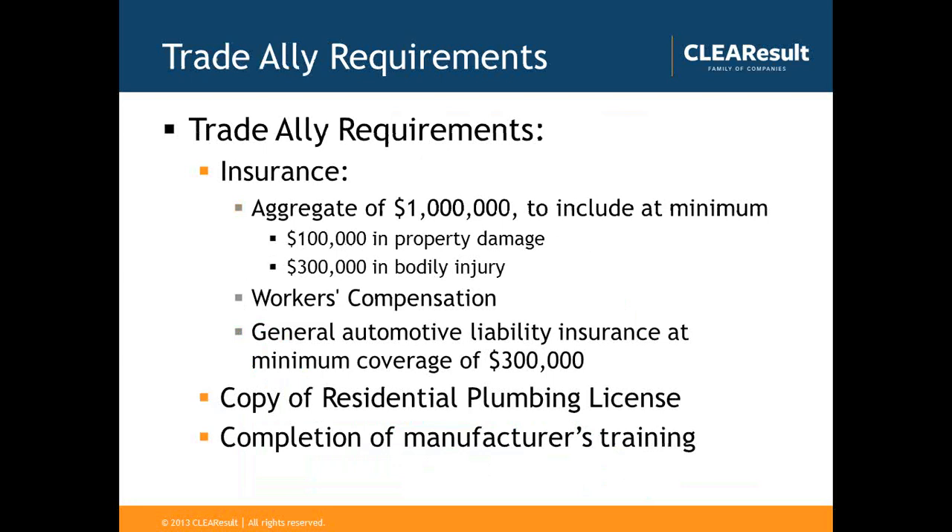There are also requirements for participating trade allies, including carrying certain levels of insurance as detailed, as well as workers' compensation requirements and general automotive liability insurance coverage. Sandy Cooper must also receive a copy of the residential plumbing license and verify completion of a manufacturer's training. Note that certain manufacturers do not require manufacturer's training, so check with each heat pump water heater manufacturer you're installing to verify whether you need to attend one.